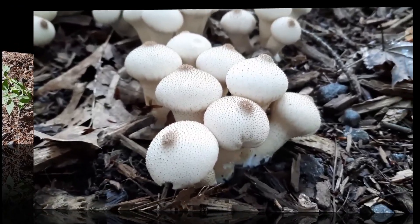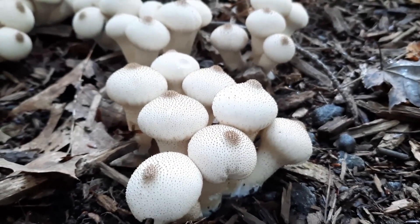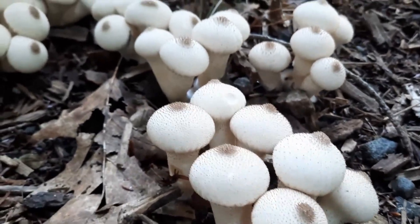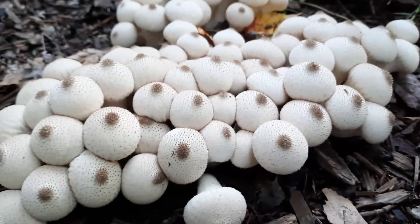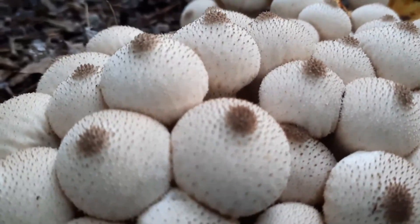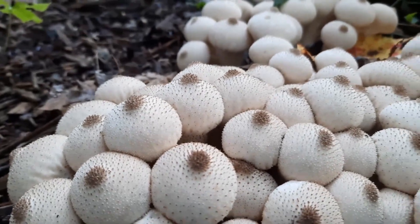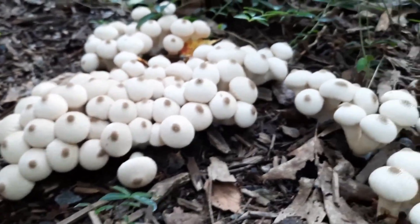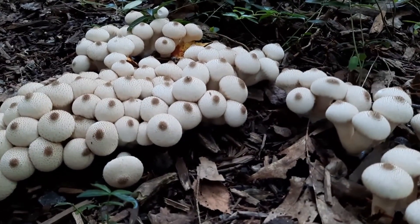So these are Lycopurdum perlatum — if I'm pronouncing that properly. 'Lyco' means wolf, 'purdum' means flatulence. Many think that the flatulence reference is to when the spores, right at the apex, open up and explode. We don't know for sure, but it certainly makes sense.